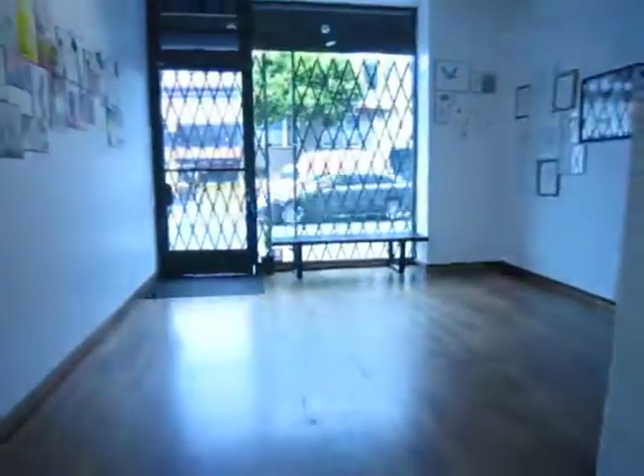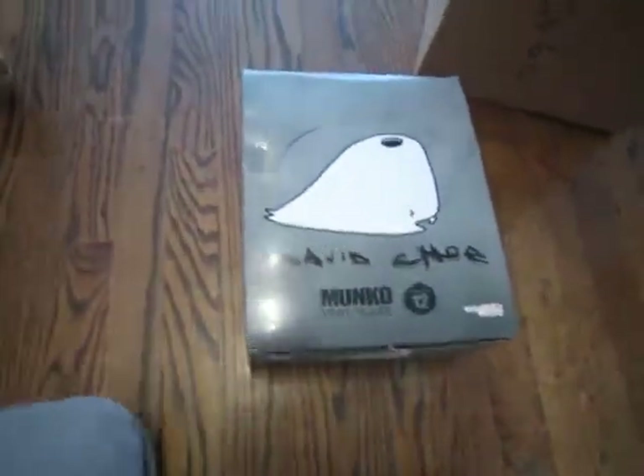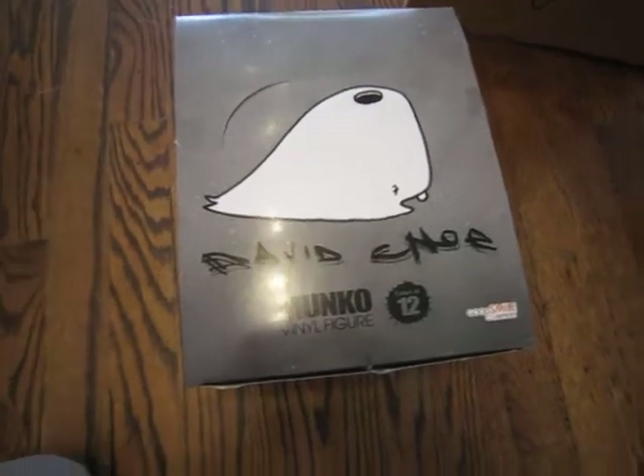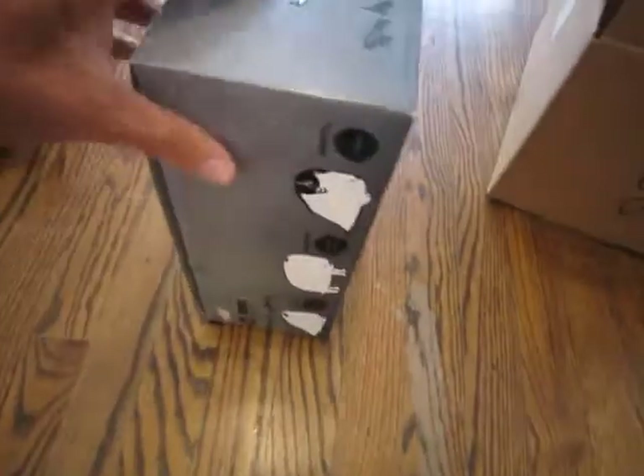We're here at fecalface.gallery in San Francisco. We got this box from Upper Playground featuring David Cho's new vinyl toys, which Upper Playground is now the exclusive wholesaler for. They're from Japan's Good Smile Company. Upper Playground was super cool and sent us a whole box full of them.